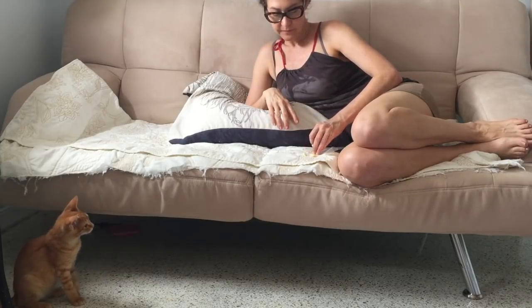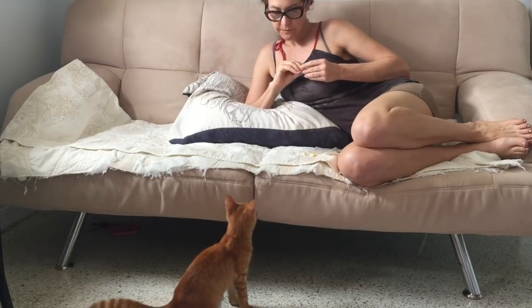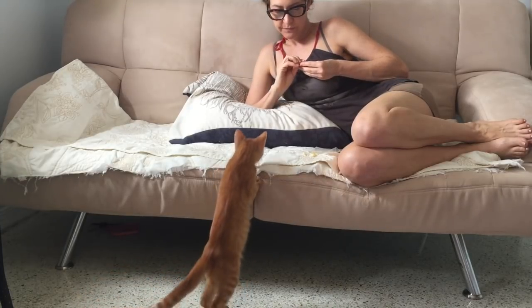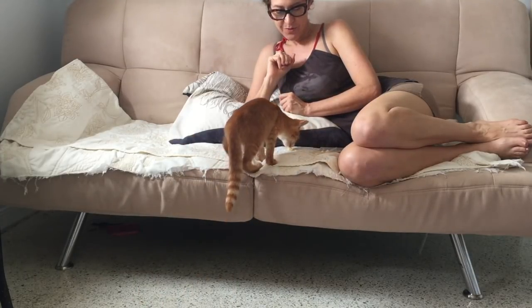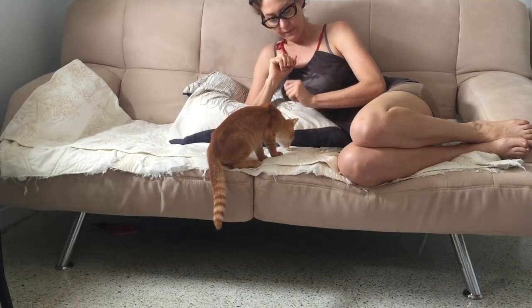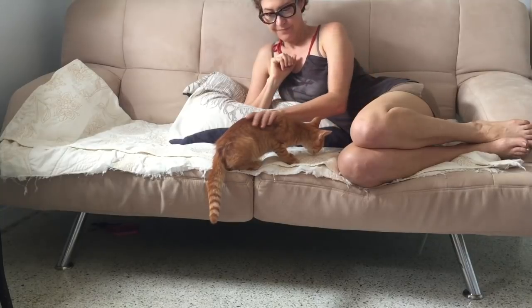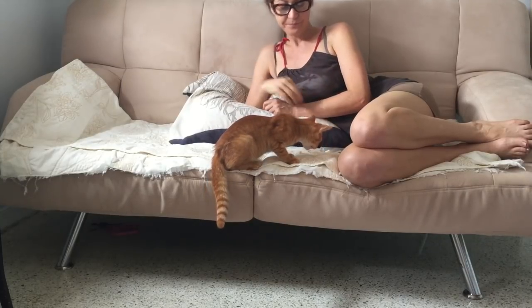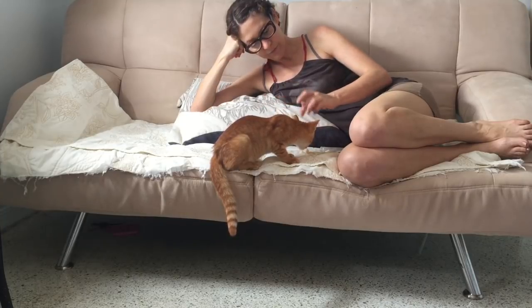Now I'm letting Foxy approach me on his own. If he wants the treat, he's going to have to jump up on that sofa and get it. There he goes — what a good boy! This is the first time that he'd actually jumped up on the sofa, so it's kind of a big deal. And then even when he's done with the treat, he still stays up on the sofa to let me pet him. So this is great.